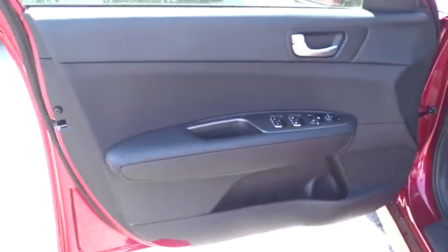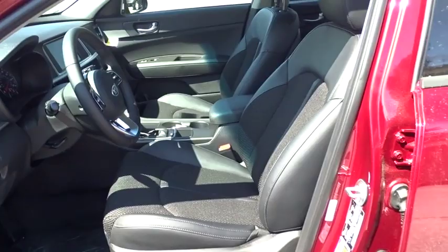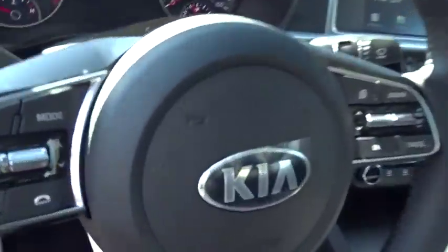Bluetooth, leather wrapped steering wheel, power steering, adjustable steering wheel, cruise control, auto dimming rear view mirror, hard disk drive media storage, four wheel disc brakes, keyless start, aluminum wheels, rear defrost.